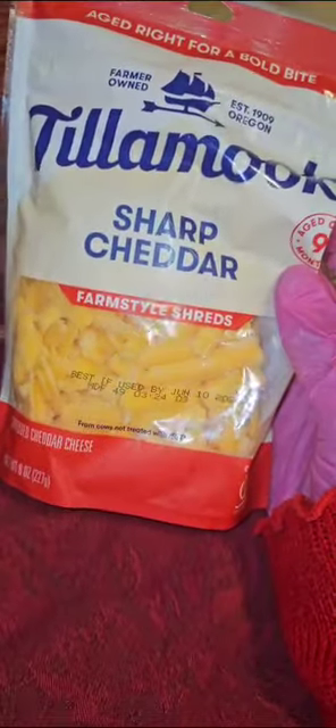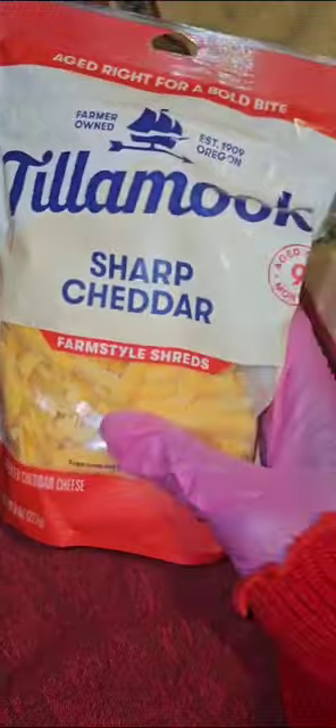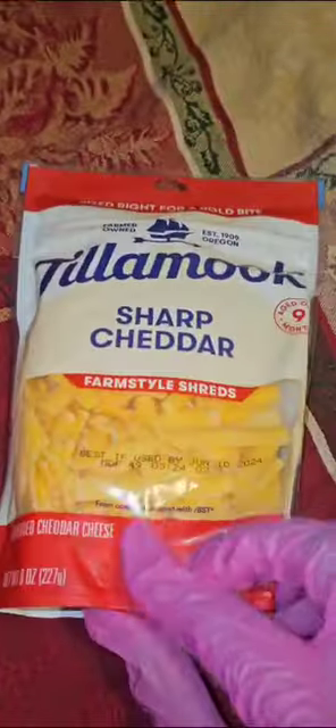Seriously, your cheese contains a prescription medication. Stick around and I'll tell you why. Anyone out there buying these pre-shredded cheeses, be very careful when you turn around and look at the ingredients.